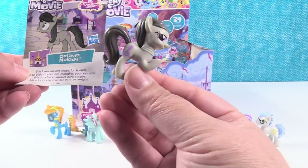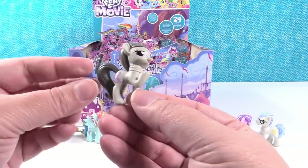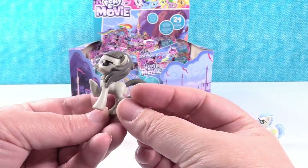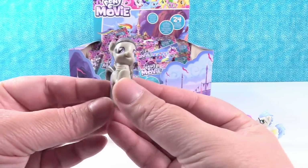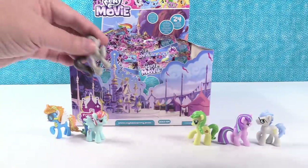I have Octavia Melody. She loves making music for her friends. I like that one. She has a necklace and a very fancy hairstyle. Yes, she does — she's gone to the salon.